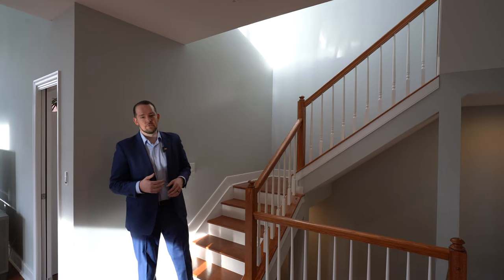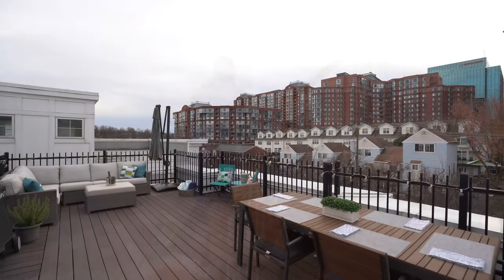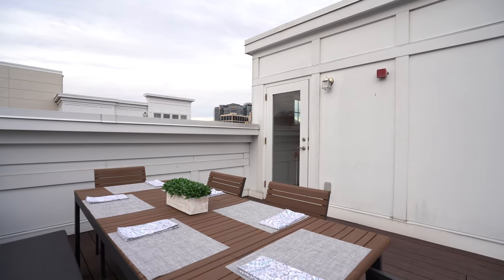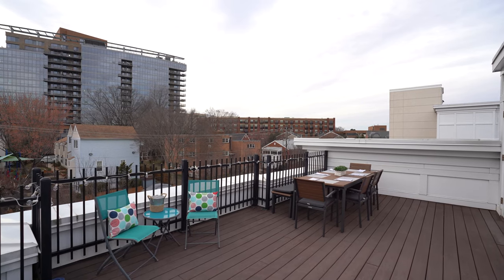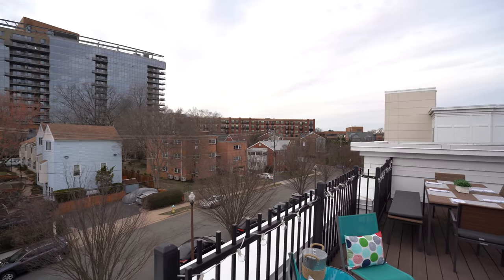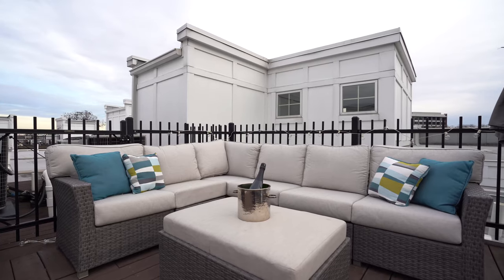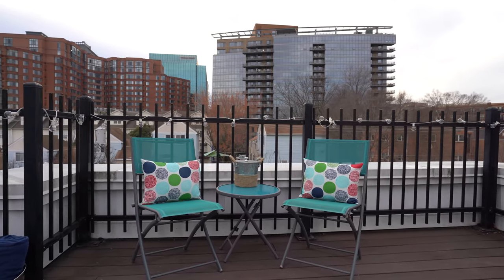Let's head up to the awesome private rooftop terrace — the spot for outdoor entertaining. Take in the 360-degree views. In the eastern sky you can glimpse a peek of the Washington Monument, and yes, you can get great views of the 4th of July fireworks from DC, or gaze west for beautiful sunsets. Picture yourself starting your day with coffee up here, grilling out while entertaining friends and family, or just unwinding at the end of a long day.